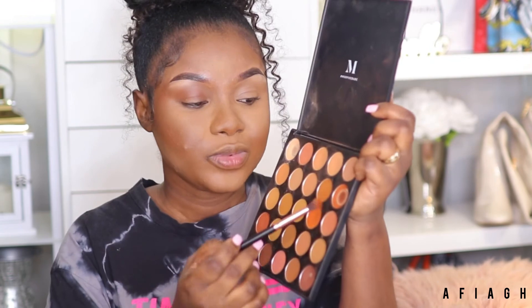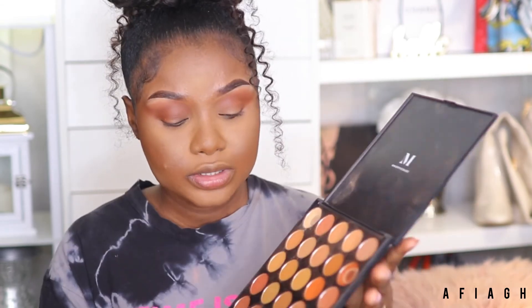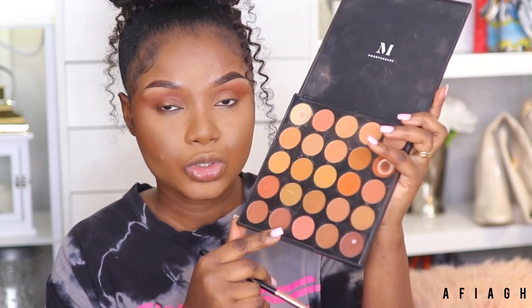I'm going to use this shade from my Morphe palette — it's one of my favorite shades and almost done — as my transitioning color. Then I'm going to use the darker shade from this palette. I know my palette is looking rough because it's one of my favorites and I use it a lot. I think I need to clean it, though I'm not sure how.